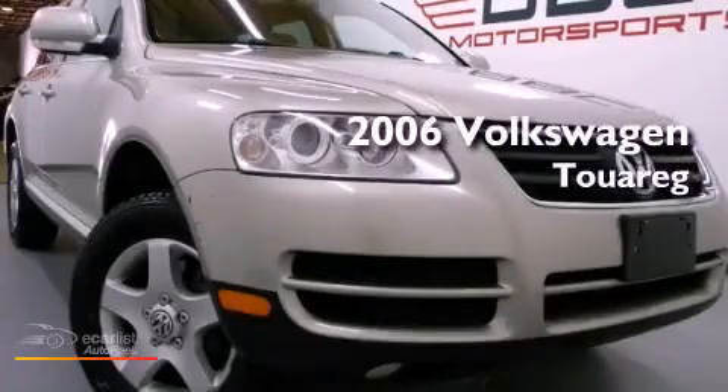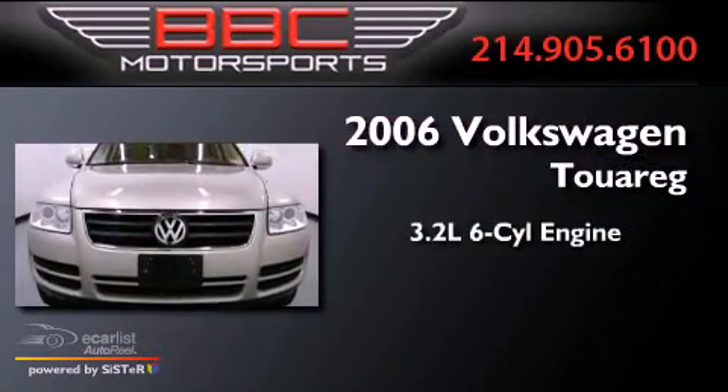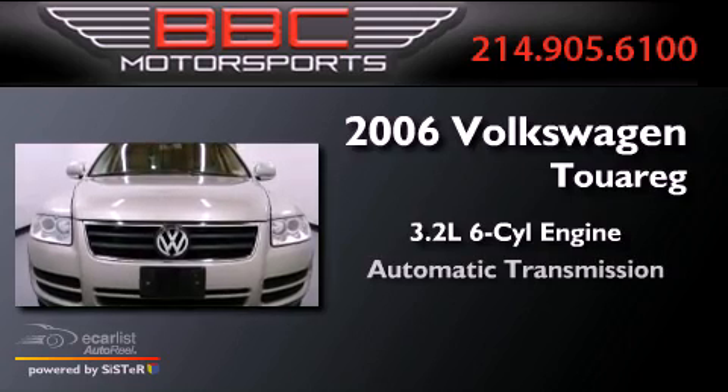This is a 2006 Volkswagen Touareg. It has a 3.2-liter, six-cylinder engine and an automatic transmission.